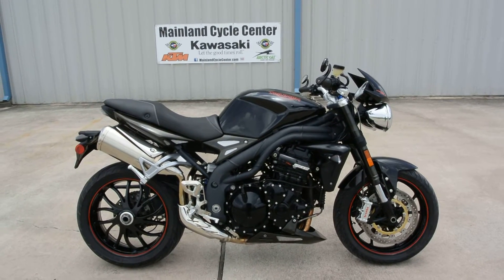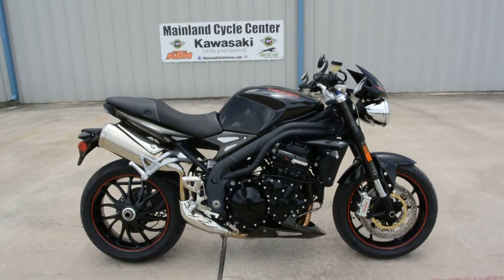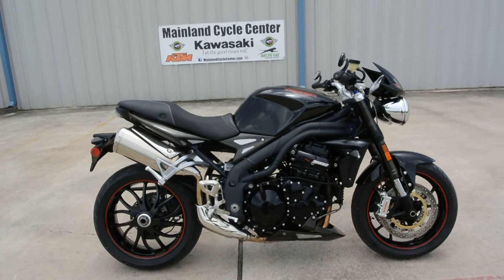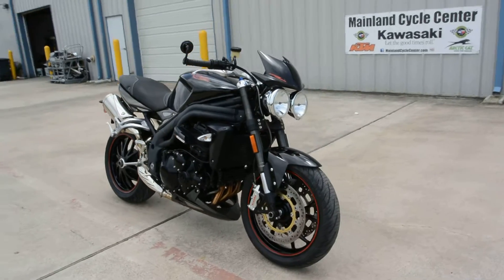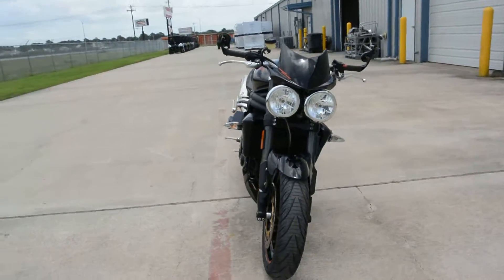Hi, Albert here with Mainland Cycle Center. Today I'd like to show you this 2009 Triumph Speed Triple — Triple because it's a three-cylinder engine. Of course, it's fuel-injected.